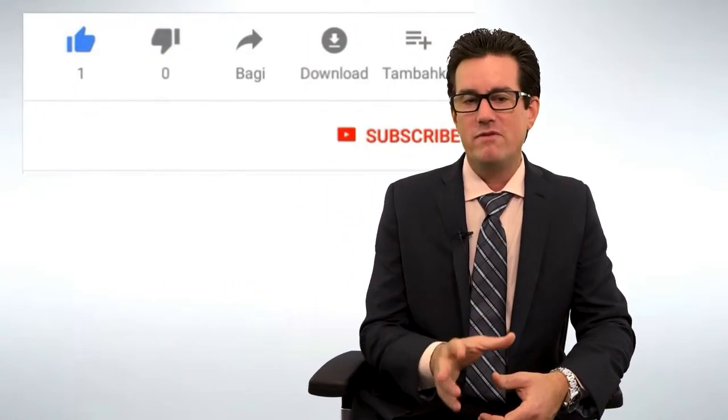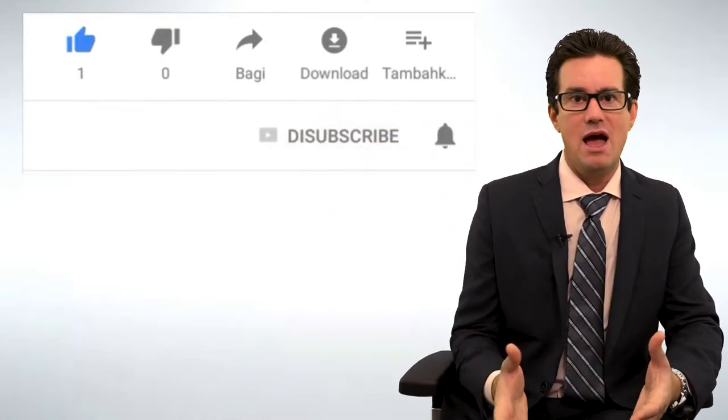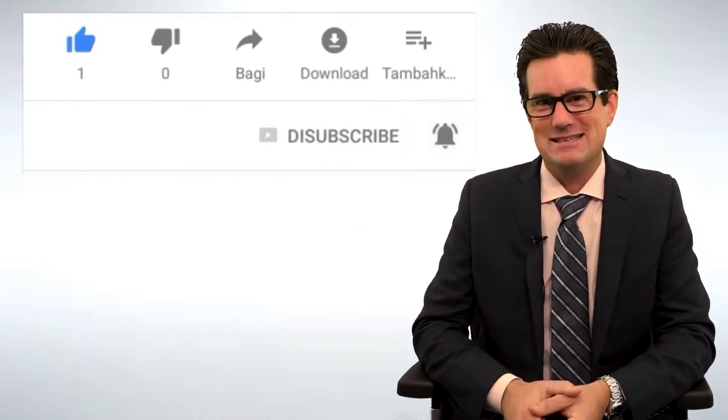If these videos were helpful, please share them, like them, subscribe, and ring the bell — do whatever it takes to get this information out to the masses. Thank you!